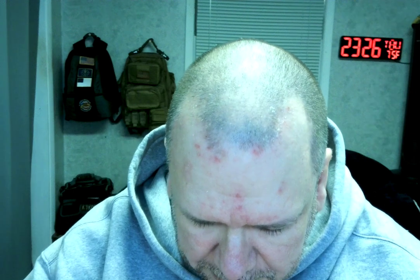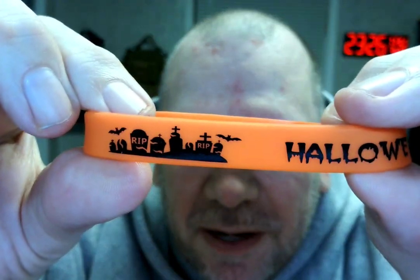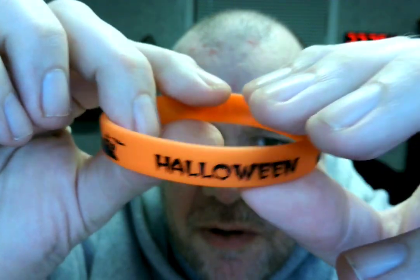And then you've got this orange one, which has got like a graveyard. Let's see if I can get that in focus. Graveyard with the word Halloween, kind of bloody.